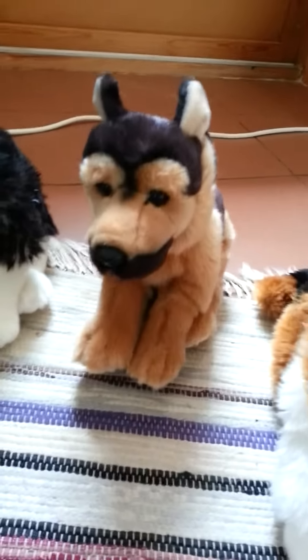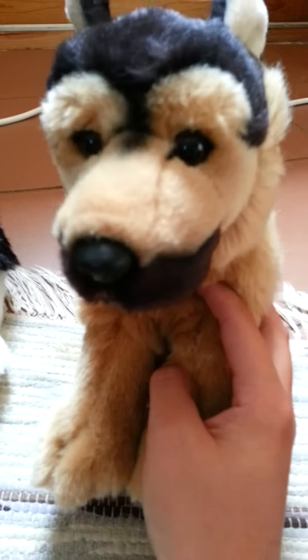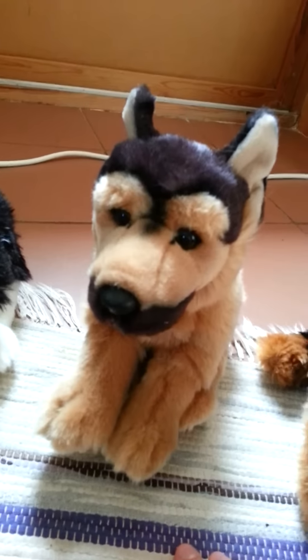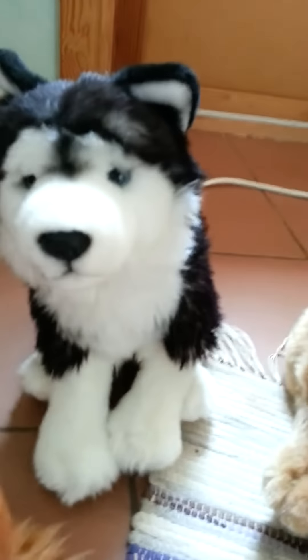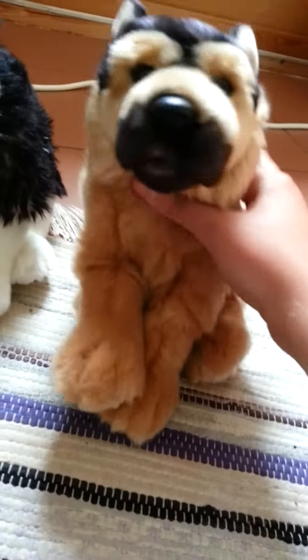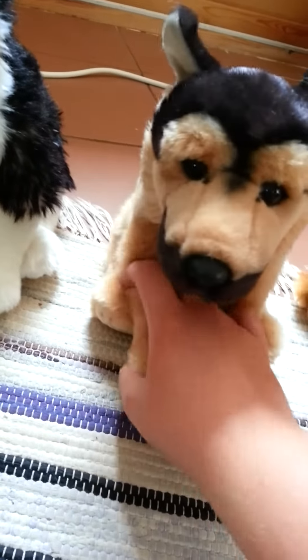She has such a fluffy tail and fluffy fur and all. Number 3 is Charlie, my German Shepherd. German Shepherd is one of my favorite dogs. I love these dogs so much — they are so cute. And I'm so grateful that I found this signature.